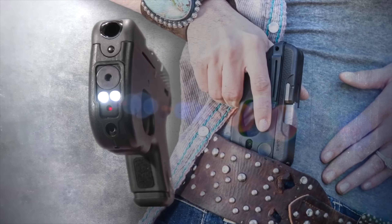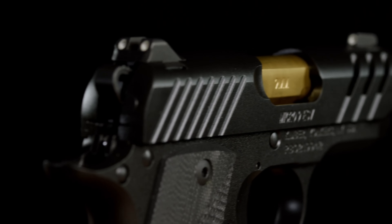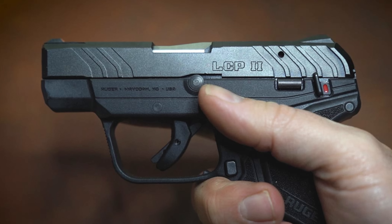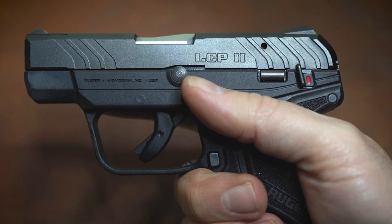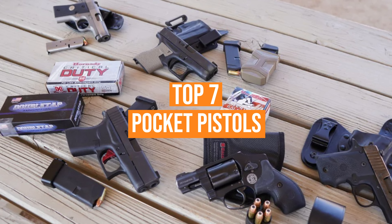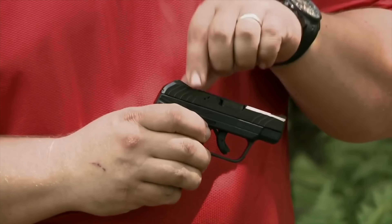Pocket pistols have many benefits, especially for new gun owners. What makes them popular is their ease of use, concealability, and the abundance of aftermarket options for them. They're small, but they can kick with a sharp and snappy recoil, and it can be a hassle to choose a good pocket pistol. That's why we have listed the top seven pocket pistols and their key features, plus the things you need to consider to help you choose the best one for you.